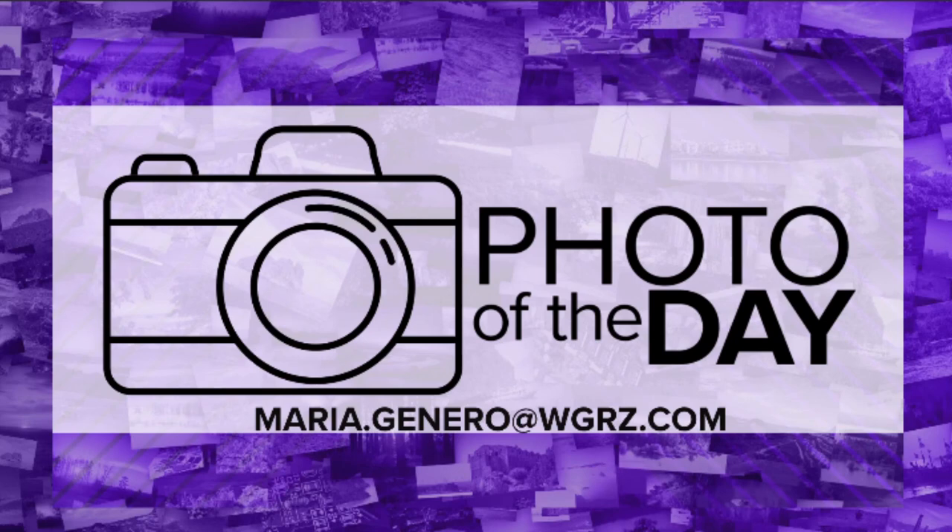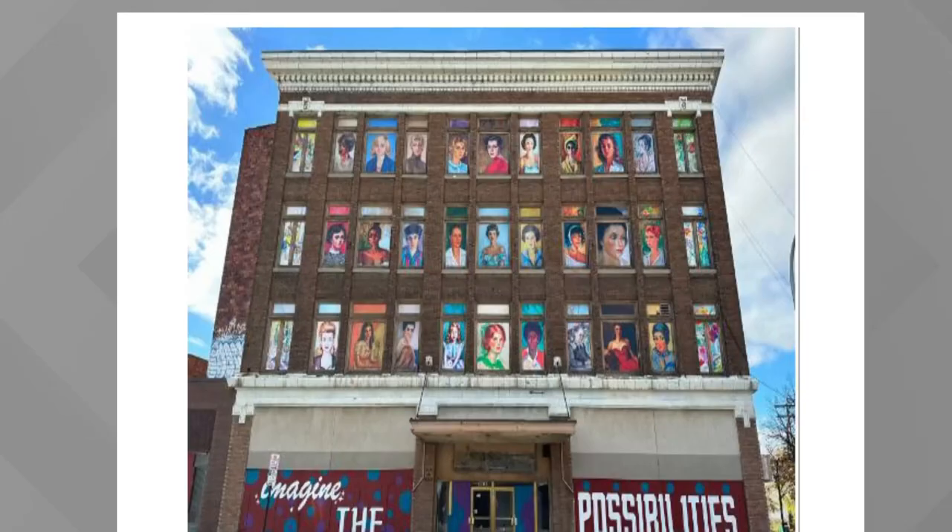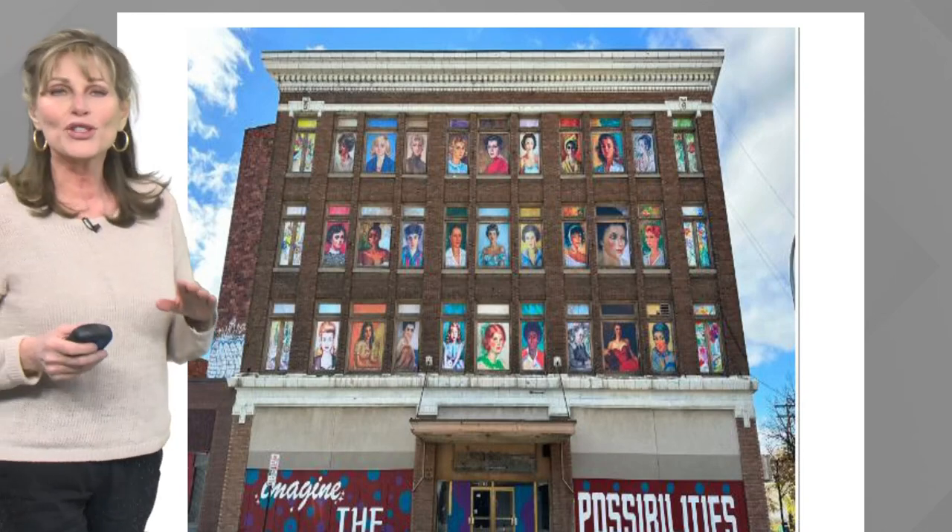Hey, looking for something to do? If you have all your Christmas shopping done, or if you don't and you're heading down to the falls or Lewiston, do drive by Main Street — Jenn's, the old Jenn's on Main Street.